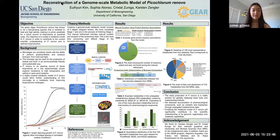After stage two is the creation of a mathematical model with MATLAB. Then stage four and five consists of iterative testing of the model to evaluate its accuracy and model usage for insight into Picochloronovo's metabolism.